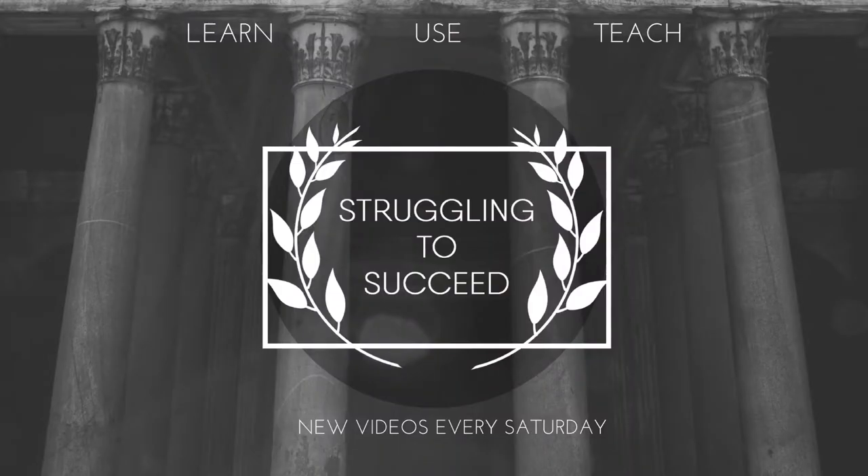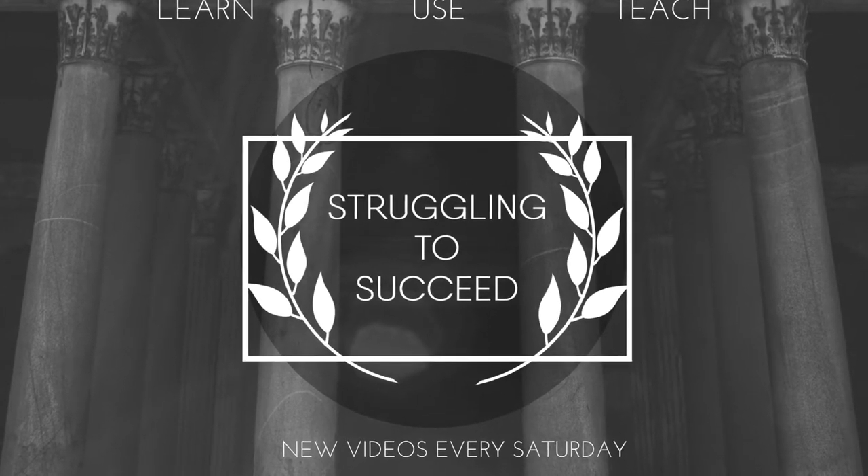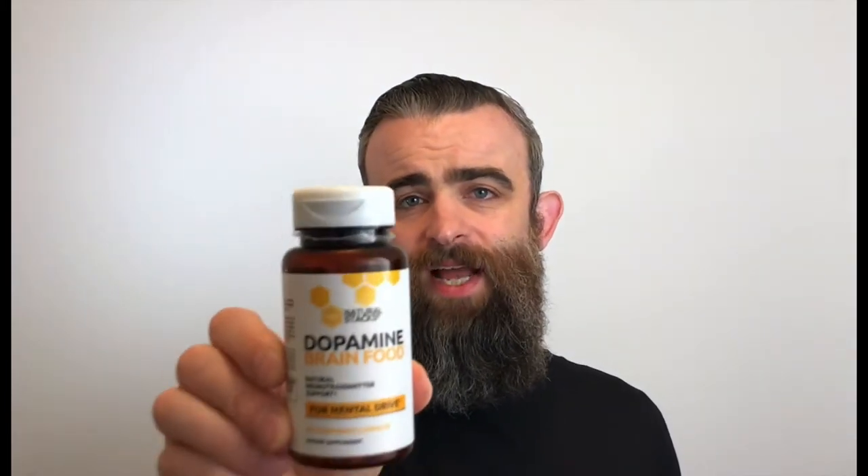This is Struggling to Succeed. In this week's episode, we will be discussing this Natural Stacks supplement, Dopamine Brain Food.